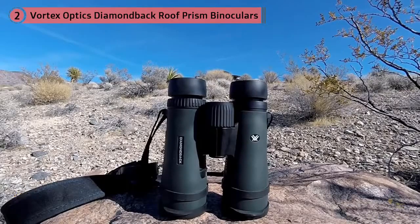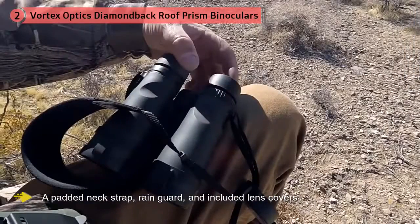With a padded neck strap, rain guard, and included lens covers, they're ready to be used in rough field conditions right out of the box.